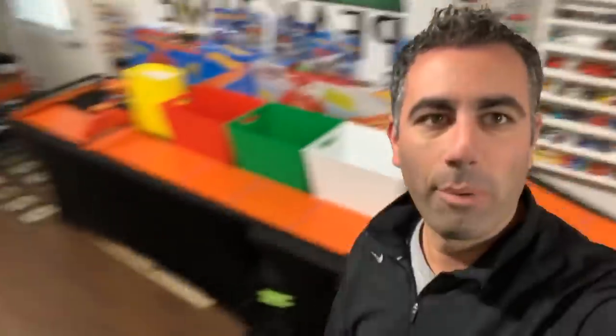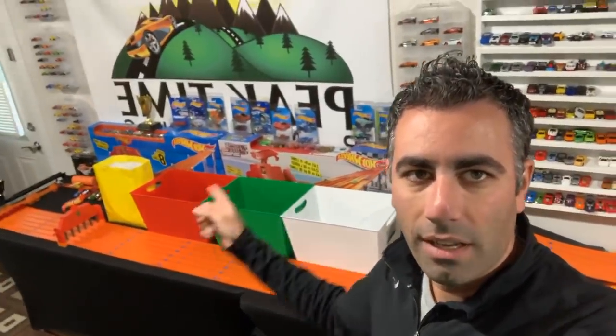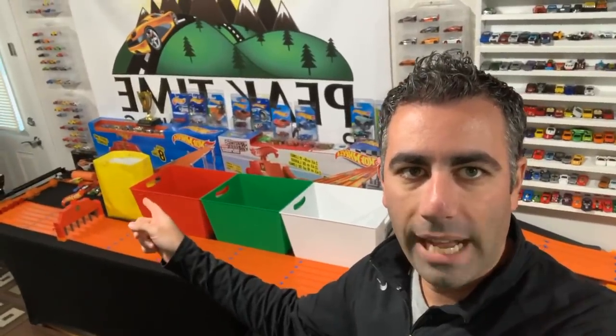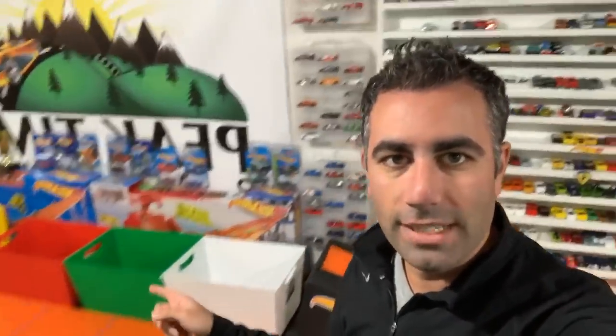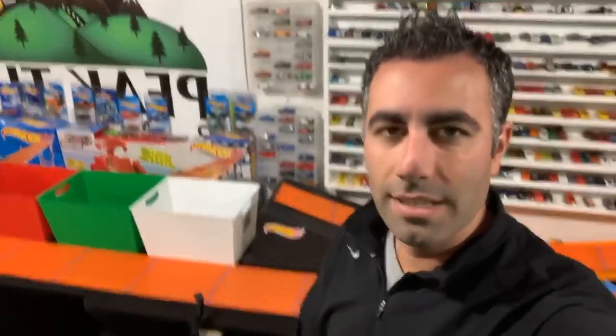You guys love the blue Hot Wheels car video that I did yesterday. The comments are already asking for all the colors. So I went out today and I bought some more bins. I couldn't find a yellow bin, so I bought a yellow bag, but I've got white, green, and red. Those will be coming up. The next one will be released on Wednesday — I'm going to try to do an orange one for Wednesday because Halloween's coming up.